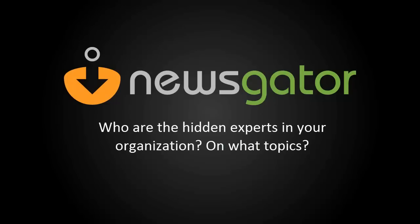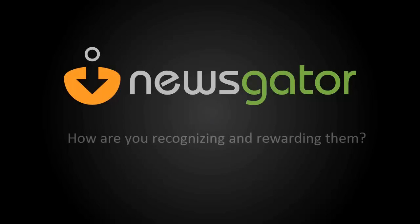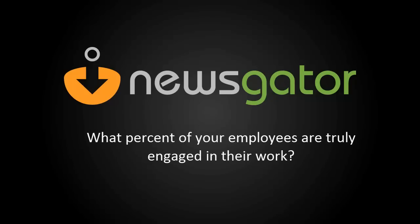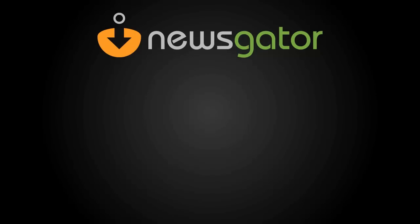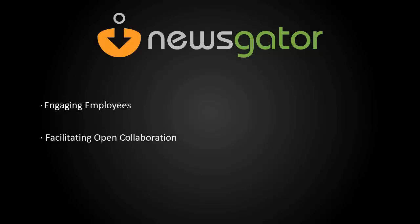Who are the hidden experts in your organization and on what topics? How are you recognizing and rewarding them? What percent of your employees are truly engaged in their work? With Newsgator's value-add module, Spotlight, we help your organization answer these important questions and more, engaging employees in facilitating open collaboration across the entire organization.